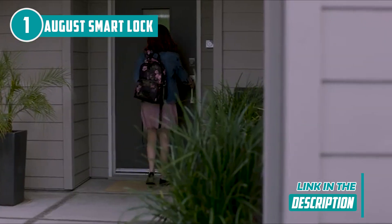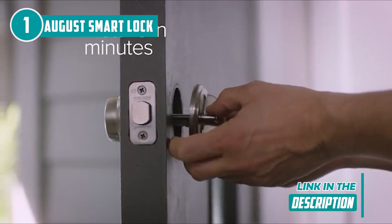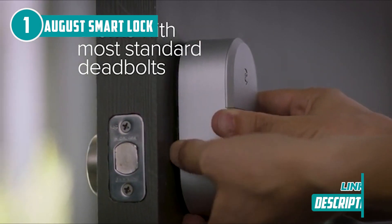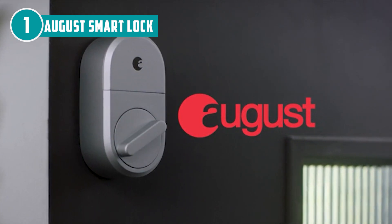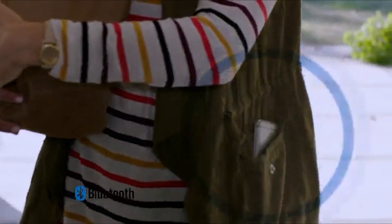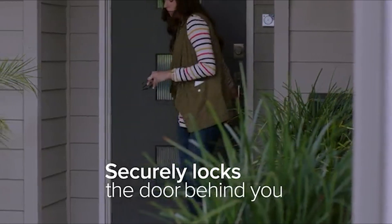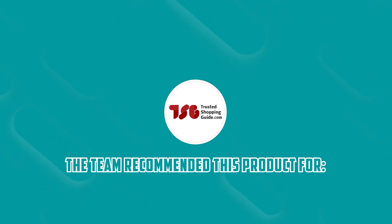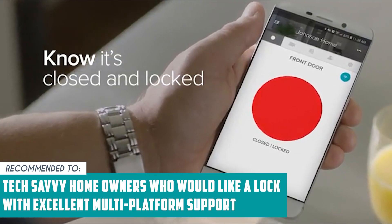Regarding compatibility, it supports routines and automation with your preferred platform, as well as voice controls with Amazon, Google, and Siri. On top of that, the DoorSense sensor can detect if someone closes the door while leaving it unlocked, or leaves the door open, so you can lock and secure it remotely. Along with its many intuitive features, it's expected that battery life drains quickly, so it's good to stock up on CR123 batteries. The TrustedShoppingEye team recommends this for tech-savvy homeowners who would like a lock with excellent multi-platform support.